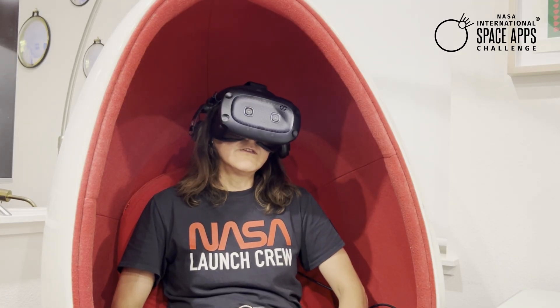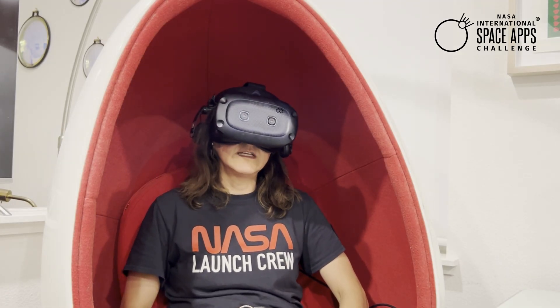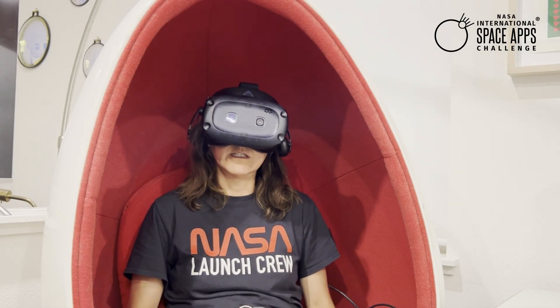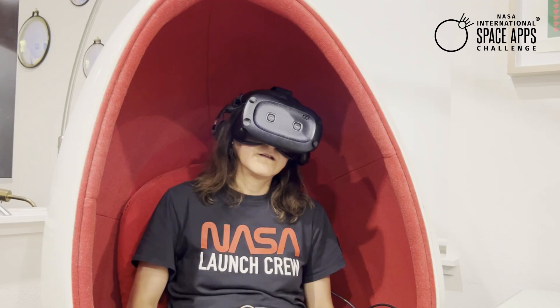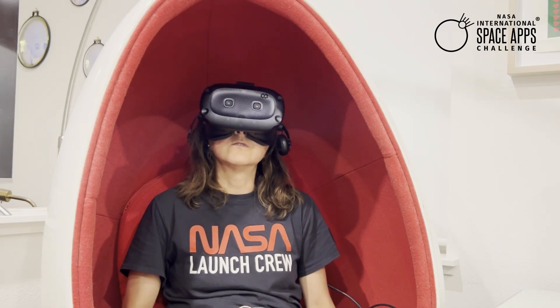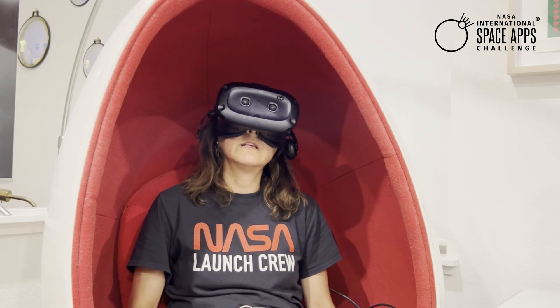If you are looking for a place to start, explore visualizations from the Earth Information Center and Scientific Visualization Studio. Also, check out data for missions like SWOT, PACE, and GRACE-FO.